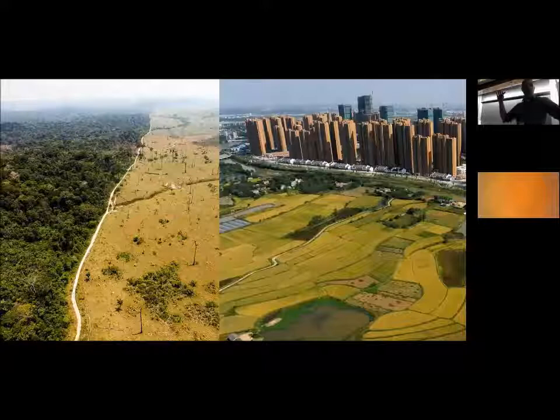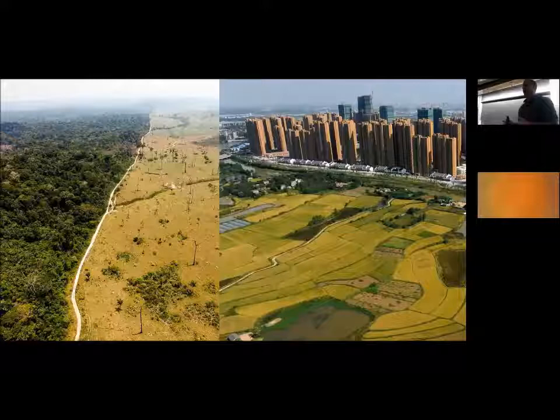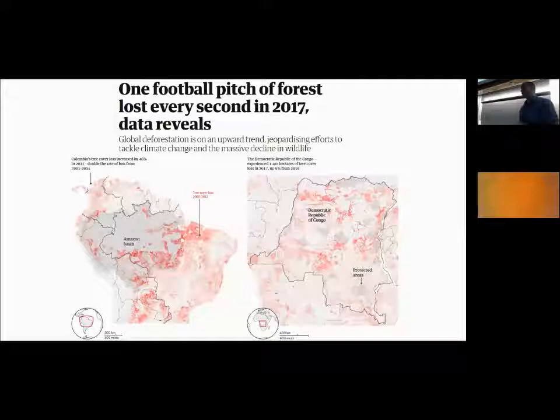When we think about deforestation and forest conversion, our minds go to places like South America, Africa, and developing countries where rainforests are being cut down and urban sprawl is changing forests into agricultural land or pavement. This is happening across the globe, and we're not doing a good job advancing reforestation or conversion goals. A study just out last month showed that global deforestation is on an upward trend — every second about a soccer field's worth of forest is lost, equaling the size of New York City every day and the size of Italy over the course of a year.